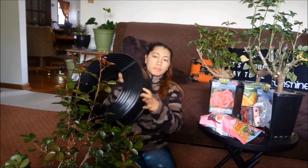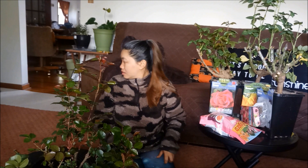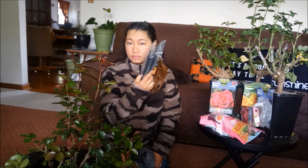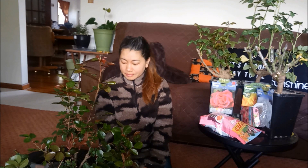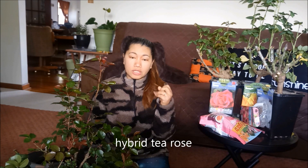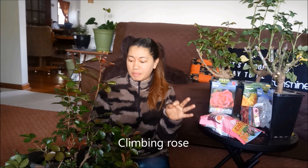Dahil ito nabili namin sa Walmart. Pumunta kami sa Walmart, nabili namin dalawang ganito. Nasa likod yung isa. Umikot kami doon sa mga flowers nila. Nakita ko ang mga rose nila — mas mura. Meron din silang hybrid. Yung nakita ko lang: shrub rose, hybrid tea rose, at saka climbing rose. Pero yung climbing rose, kunti lang, walang pagpipilian na masyado.